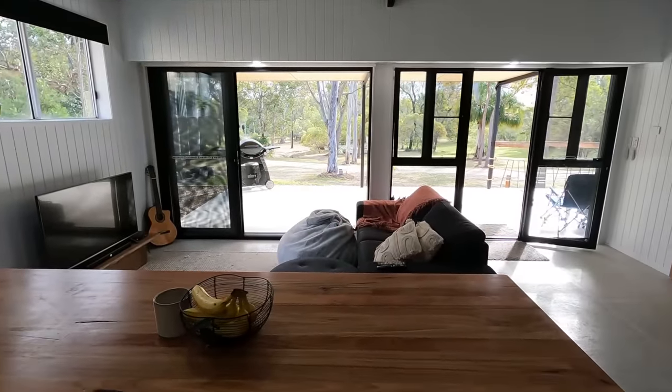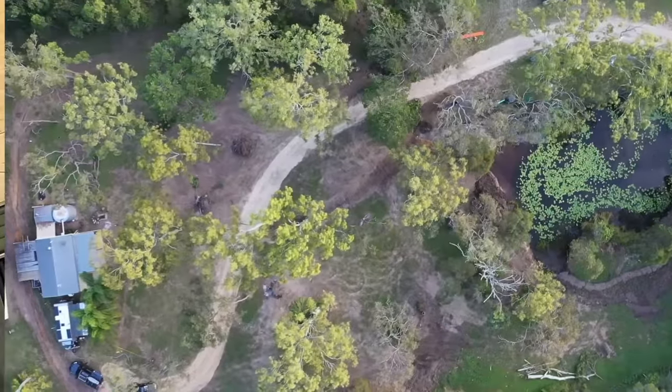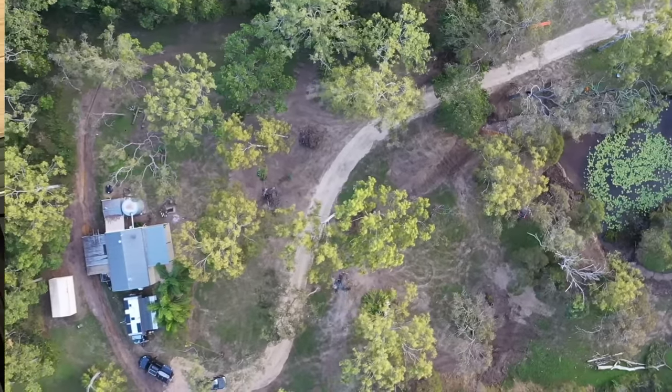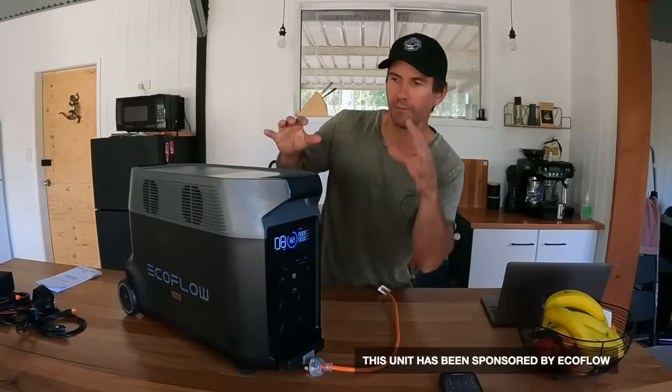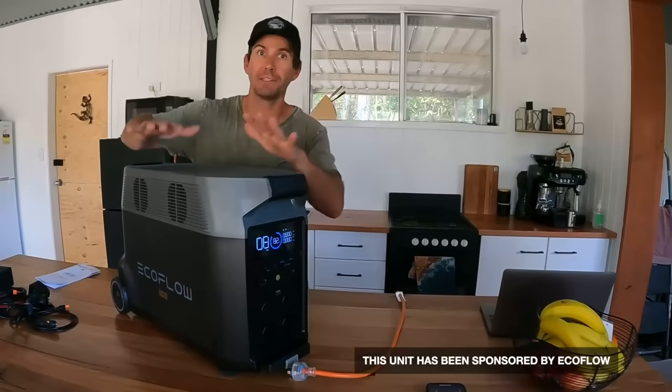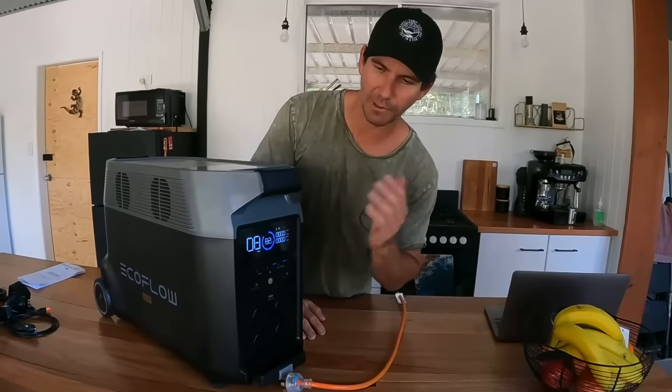The next stage of our base camp Queensland build is turning this little shack into an off-grid paradise. By off-grid I mean I don't want to be plugged into the main source of power and I don't want to pay for power. We've got an EcoFlow Delta Pro - this is what we're going to use to run our shed off-grid. It's a 3.6 kilowatt hour battery, which is about 300 amps.